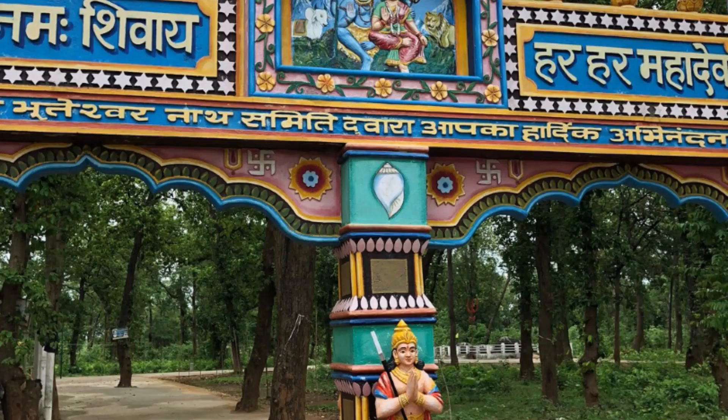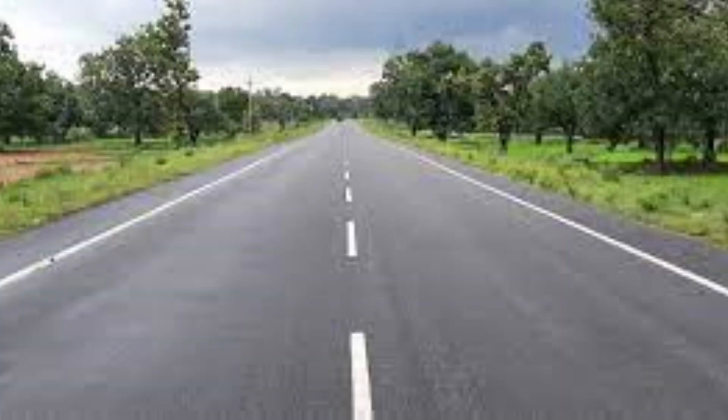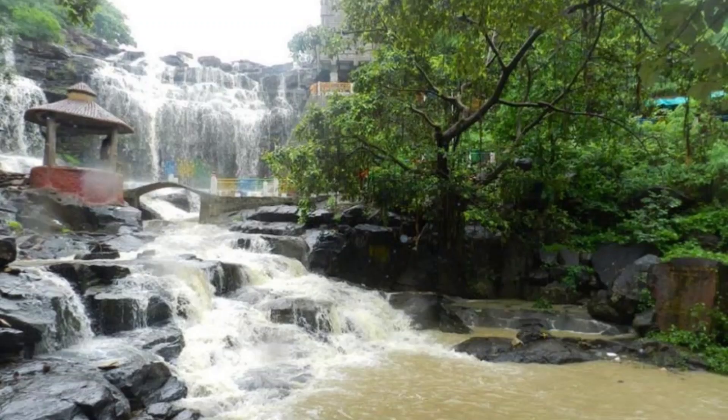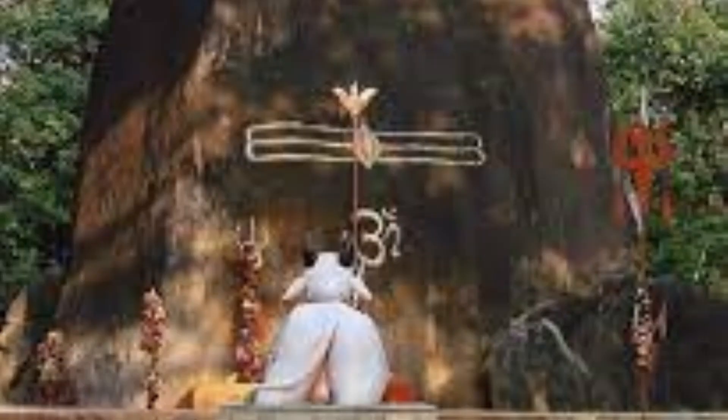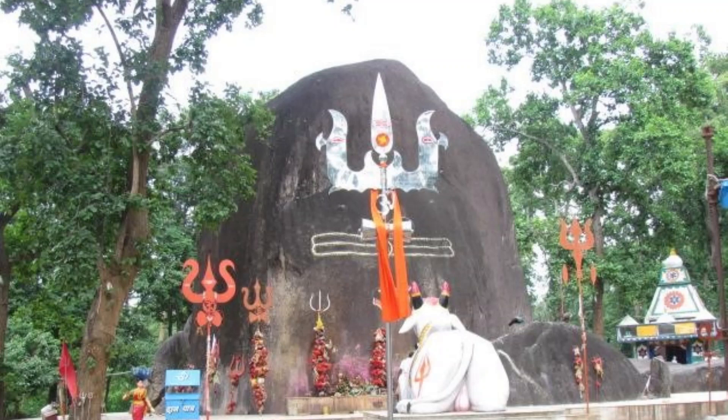From here, I decided to go to the ancient Bhuteshwar Mahadev temple about 230 kilometres away. After a journey of five and a half hours, I reached this remarkable temple in the Marauda village near Garyaband. Upon reaching, I could immediately see what makes this temple so unique — I was awestruck seeing this huge Shivalinga made of a single rock. Are you aware that it is the largest natural Shivalinga in the world, which grows in size every year?